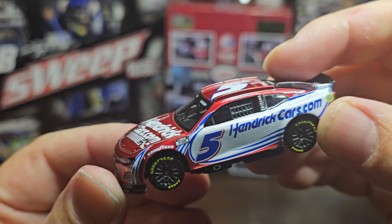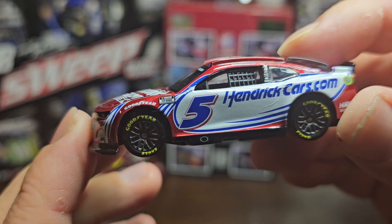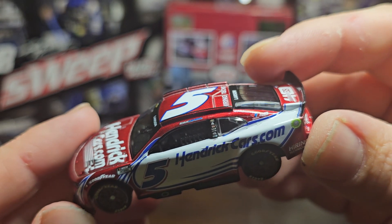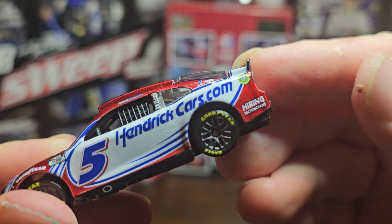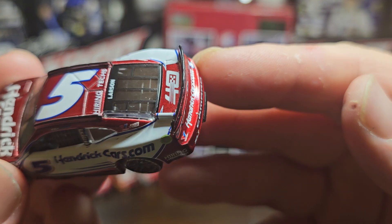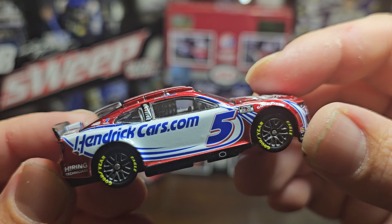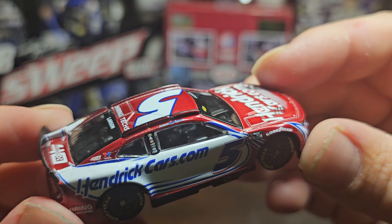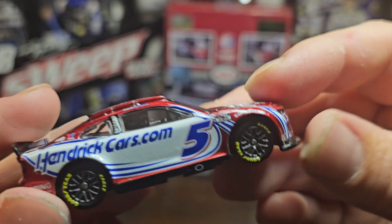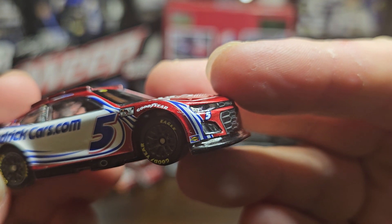The car looks incredibly beautiful. You got the Goodyear Eagles on the tires, NASCAR Cup Series sticker. You have the five, HendrickCars.com — and you can see that wrap didn't go on too good. Kyle Larson, Valvoline, in 40, hiring technicians — yeah that's a downfall. You got HendrickCars.com, Camaro ZL1, with the five, Valvoline, in 40, hiring techs on top, with Larson on the back window.